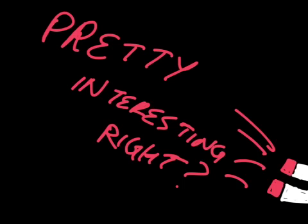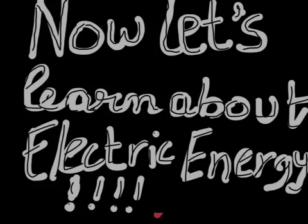Pretty interesting, huh? Now let's learn about electric energy.